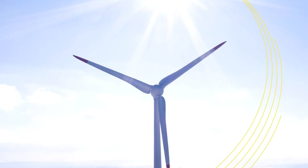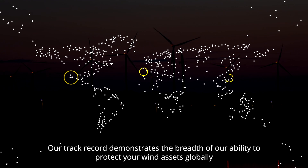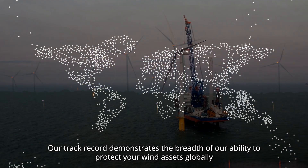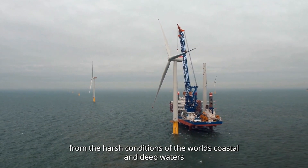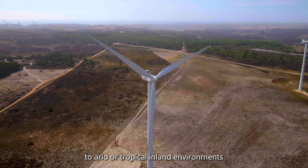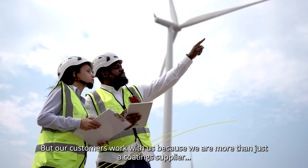Our track record demonstrates the breadth of our ability to protect your wind assets globally — from the harsh conditions of the world's coastal and deep waters, to arid or tropical inland environments. But our customers work with us because we are more than just a coating supplier.